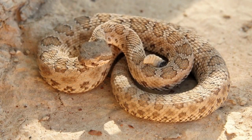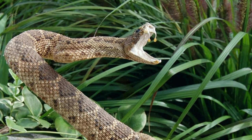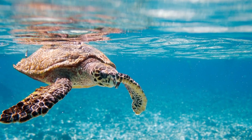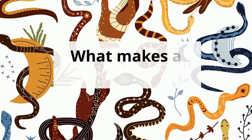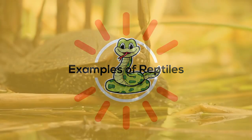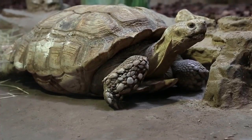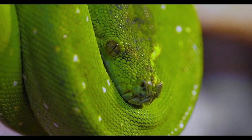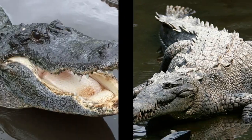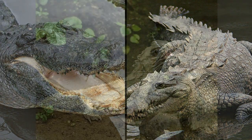Reptiles can be both frightening and also pretty cool. I'd like to talk about what makes a reptile a reptile. There are four main reptile groups: turtles and tortoises, snakes and lizards, crocodiles and alligators, and the tuatara.